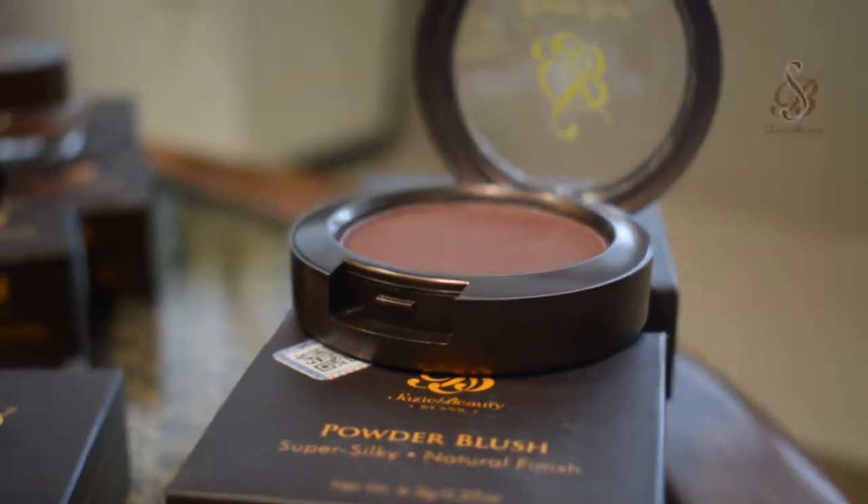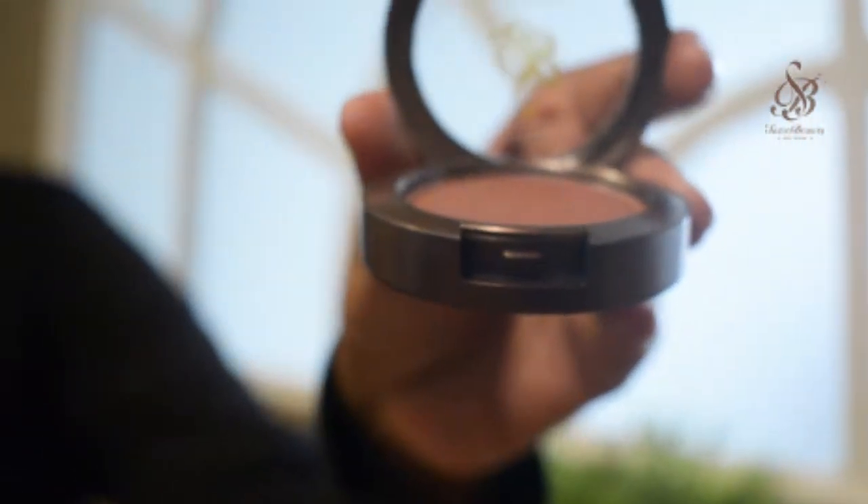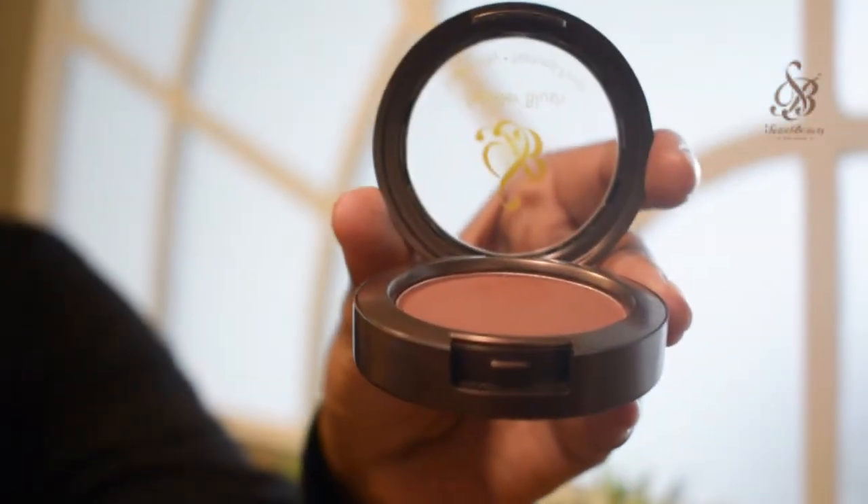Now for the cheeks — we have blushes in four different colors: Plum, Terracotta, Pomegranate which is a bright pink, and Cocoa which is a darker bronzer-type highlighter. They all come in a compact container.